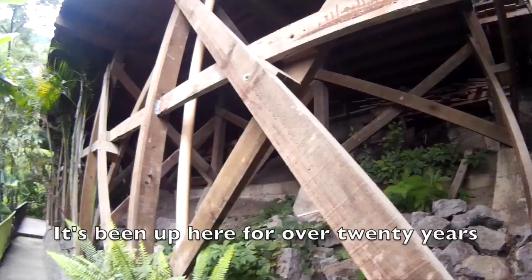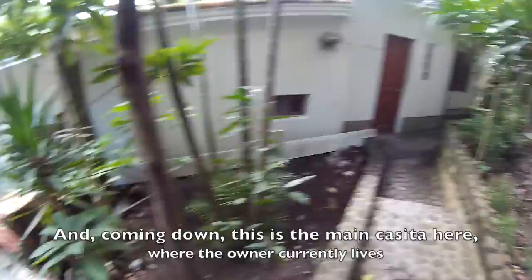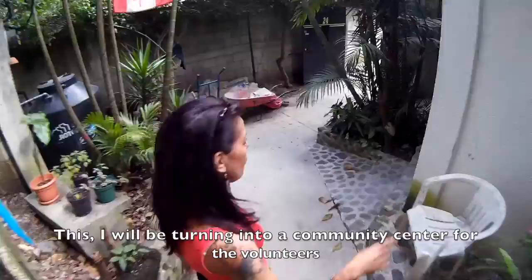The building is pretty solid — it's been standing for over 20 years. This is the main casita, which is where the owner currently lives. This site will be turned into the main community center for the volunteers, where the volunteers will get their food.